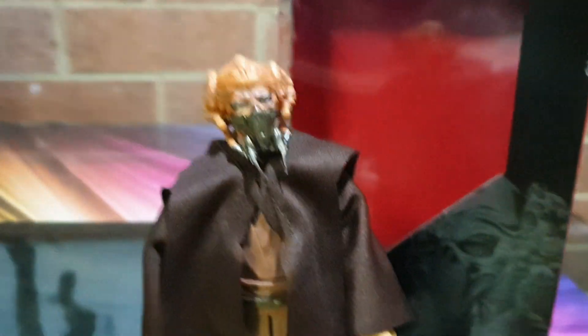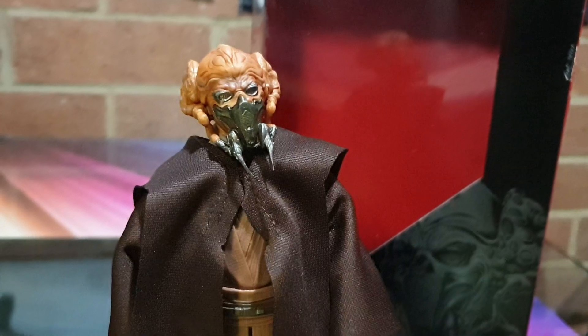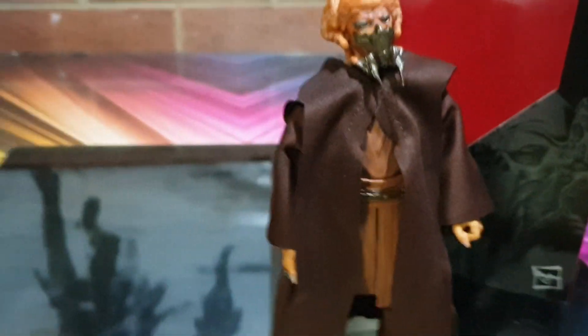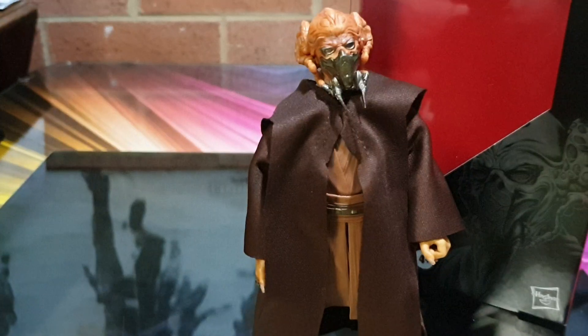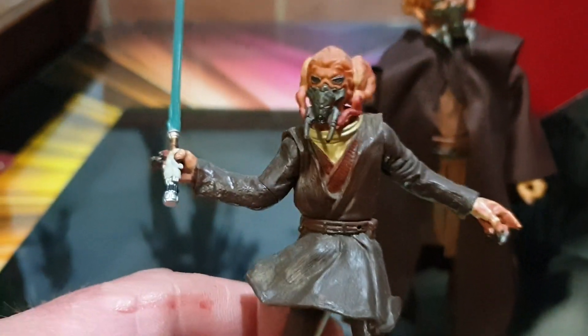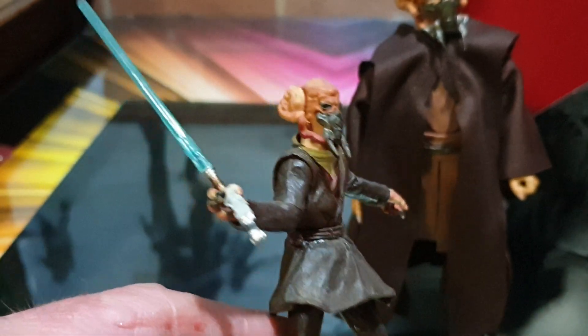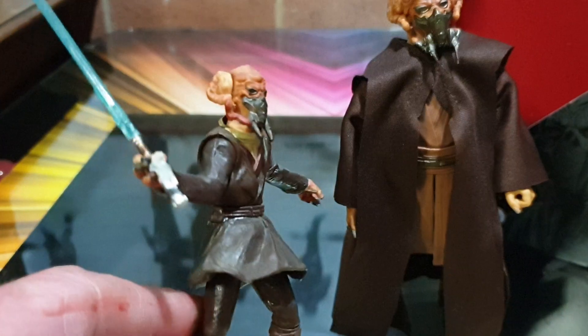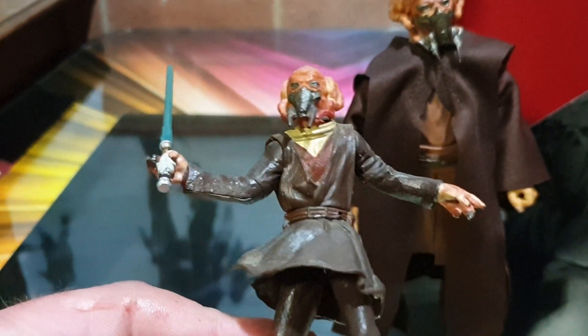Oh yeah, he's one of my favourite Jedi, he really is. Even though he's only got, what, four opposable thumbs — not thumbs, but four opposable hands — and yeah, he's cool. From Attack of the Clones, of course, they had many of these with bendy elbows and whatever.